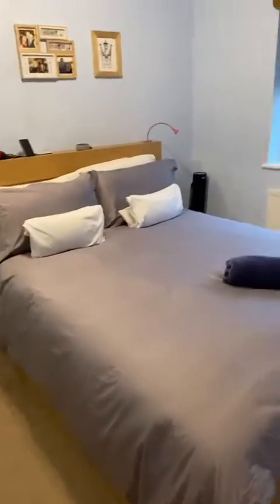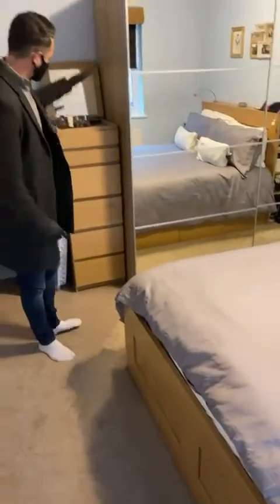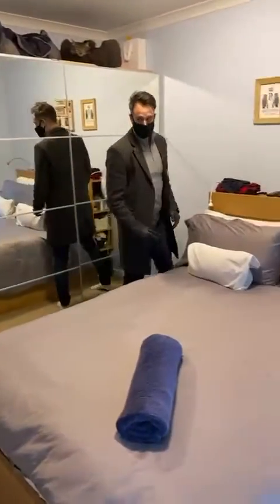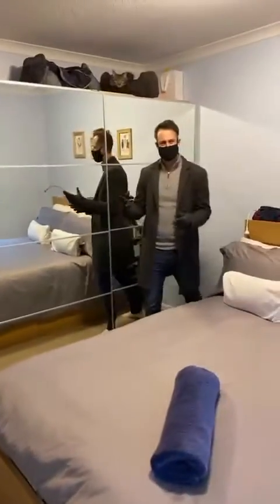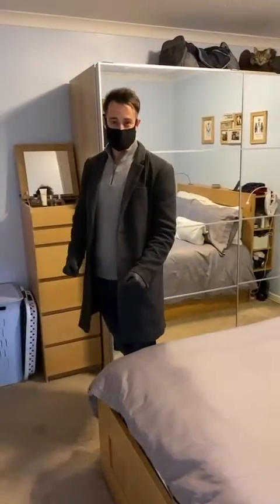The next room on the left is the second bedroom — again a nice double room. You can see there's a nice big bed, and there are separate wardrobes in the unit here, but again loads of space to walk around, so it's a really good sized bedroom. Very well presented — the home is immaculate inside, so it is literally ready to put your bags down and move in.